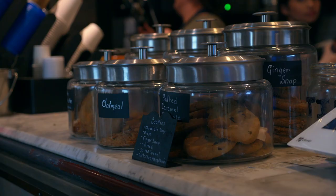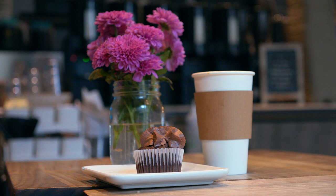Stop by Silver Creek Social House, an adorable coffee shop in downtown Georgetown, for light bites, caffeinated beverages, and sweet treats.